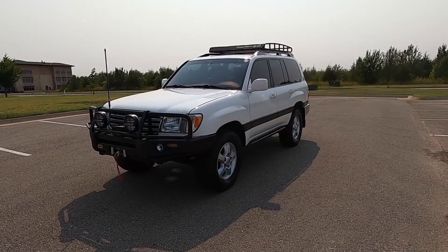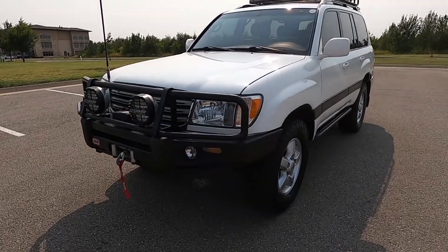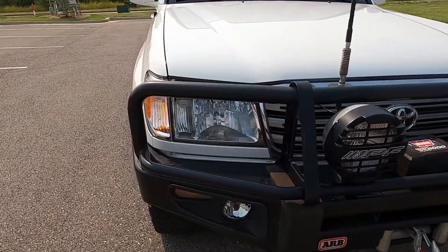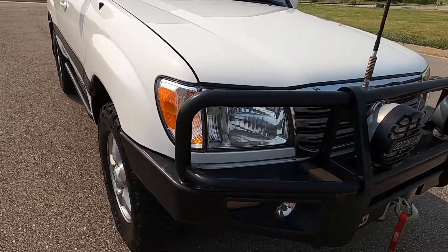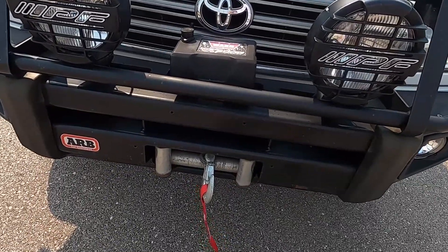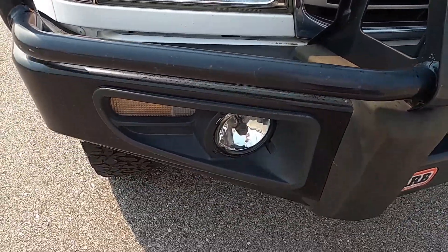Hello everyone, I'm Seth with Exotic Motorsports and this is our 2005 Toyota Land Cruiser with 178,963 miles on the clock. Up front we've got an ARB front bumper with integrated signals and fog lights.